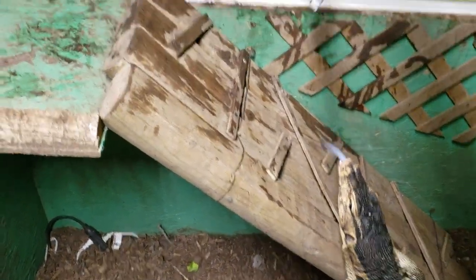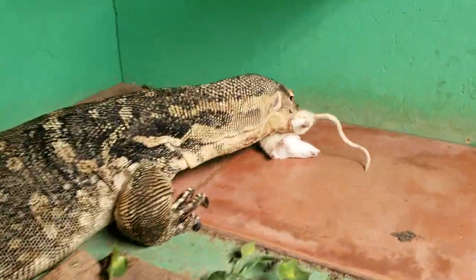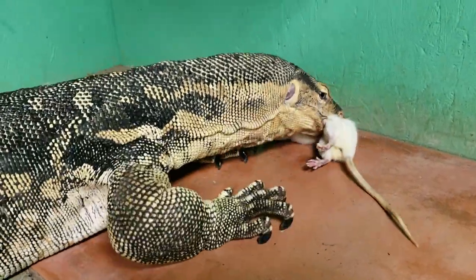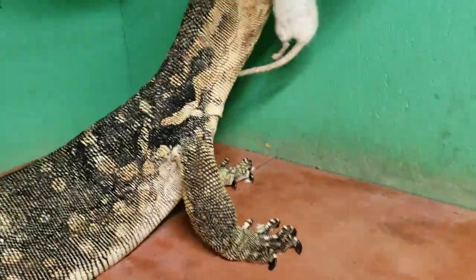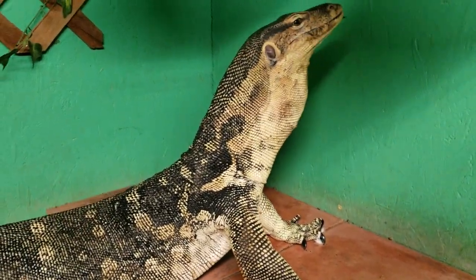We'll make him work for it. He almost caught me on that one. With two large rats and two quail in one sitting, this is what we would call a bulk day.